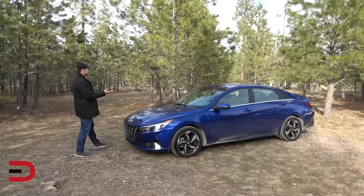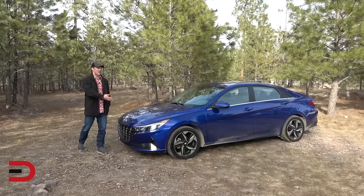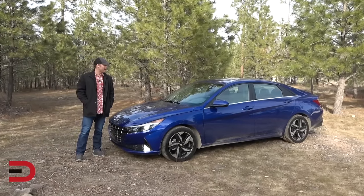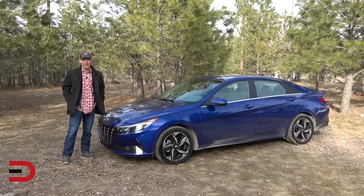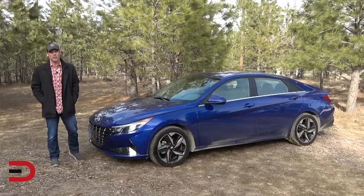At number seven, the Hyundai Elantra. Base MSRP price in the low 20s, around $22,000. Affordable and durable. The Elantra might have an uninspiring base engine, but it makes up for it with high fuel economy, attractive technology, and a comfortable interior. Very affordable.